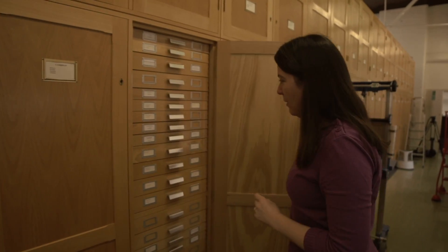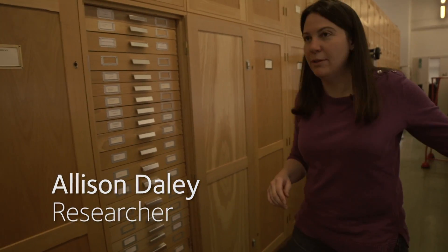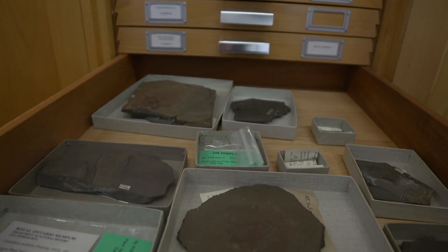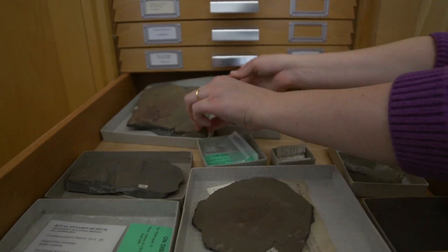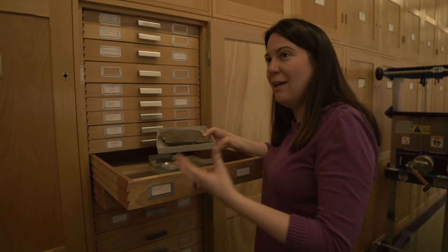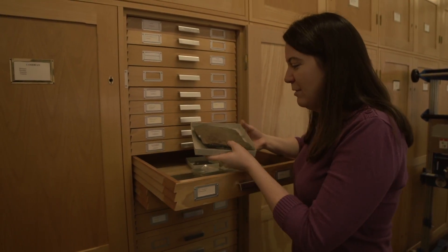I work mostly on the Cambrian fossils — these are 500 million year old specimens. Some of these fossils are incredibly rare because they're preserving soft parts as well as hard parts. So normally you think of fossils as shells and bones, but these are preserving skin, eyes, you can see the gut — sometimes the last meal is still preserved after 500 million years.